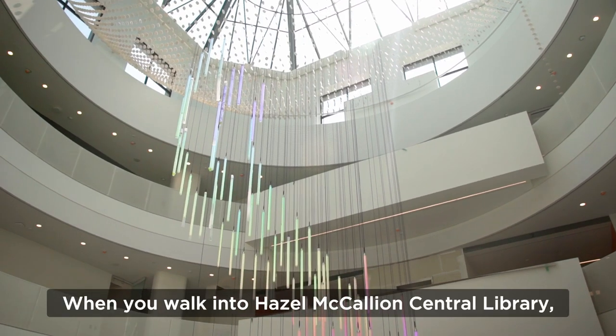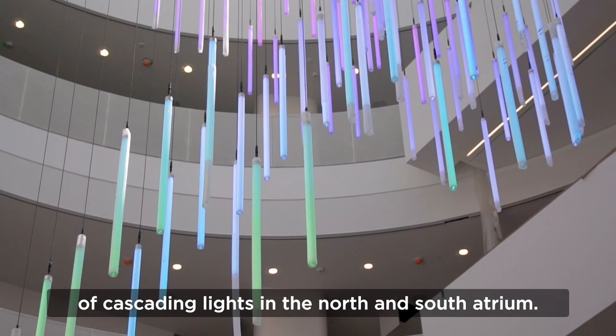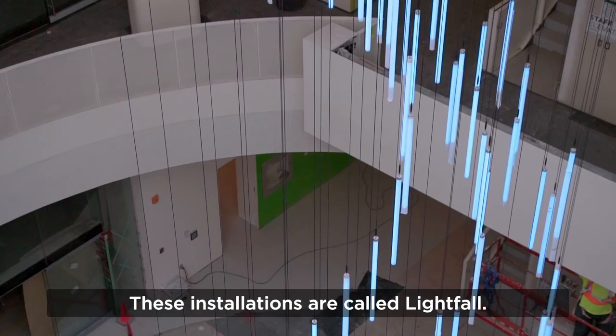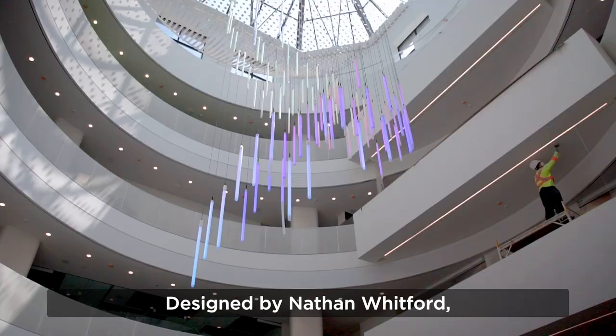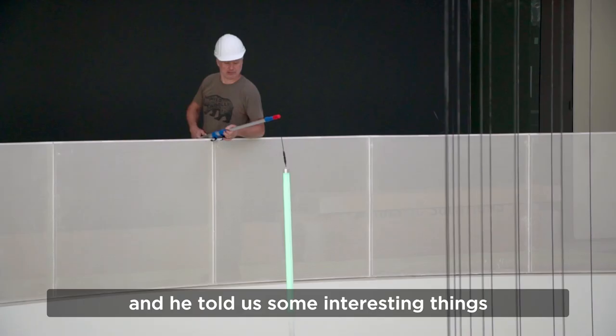When you walk into Hazel McCallion Central Library, you'll be greeted by a beautiful array of cascading lights in the North and South Atrium. These installations are called Lightfall. Designed by Nathan Whitford, Lightfall is a new public artwork part of a unique program dedicated to Mississauga's digital public art. We met with Nathan during installation and he told us some interesting things about his work.